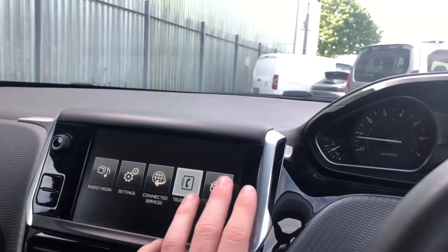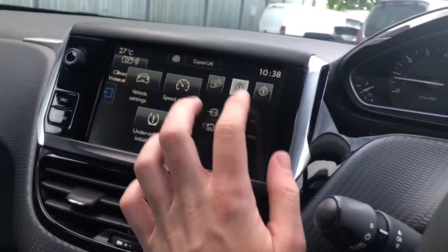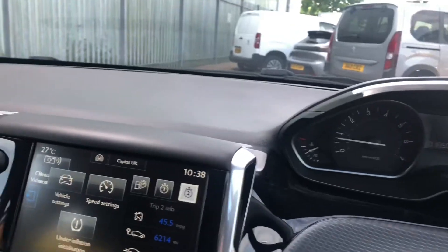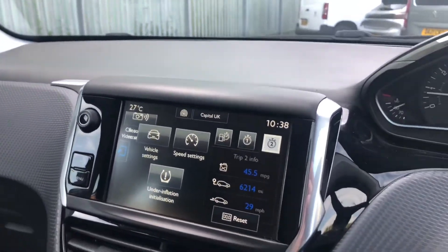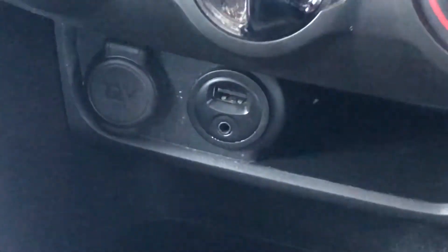You can also connect to the car by Bluetooth. You can also see both your trip computers, and there you have all your climate controls.